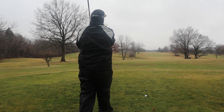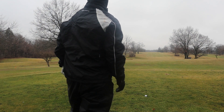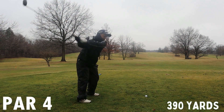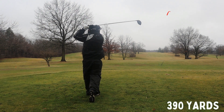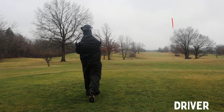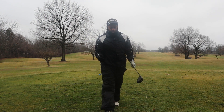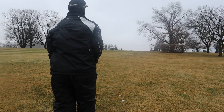Now we've got a 390-yard par 4 into the wind, so this is going to be a challenge. I did not hit that ball great — maybe a tad right of the fairway, bad drive at the wrong time.